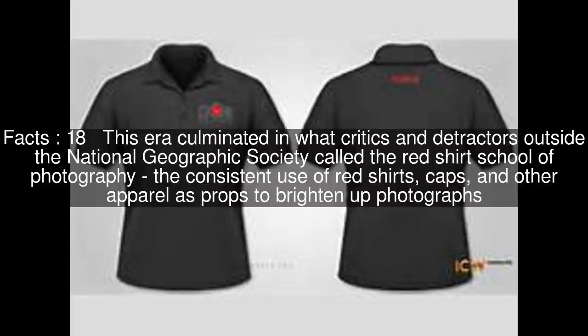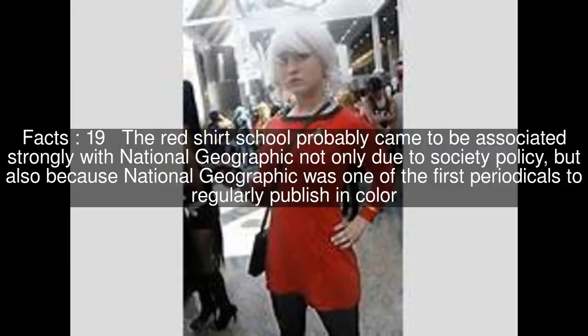This era culminated in what critics and detractors outside the National Geographic Society called the Red Shirt School of Photography — the consistent use of red shirts, caps, and other apparel as props to brighten up photographs. The Red Shirt School probably came to be associated strongly with National Geographic not only due to society policy, but also because National Geographic was one of the first periodicals to regularly publish in color.